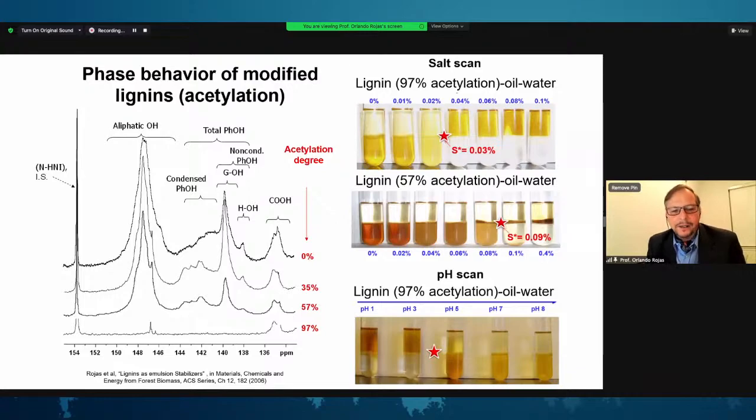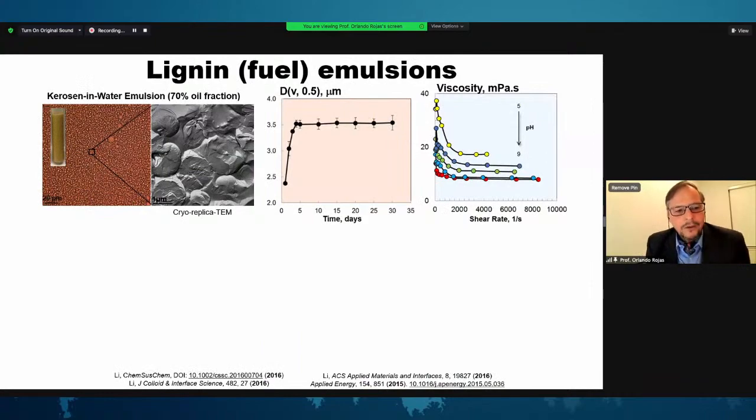Looking at the phase behavior of technical lignin: on the right you can see a water phase at the bottom and an oil phase on top, and the lignin is visible by its color. Initially the lignin is mainly in the water phase, but as we increase the salt concentration, the lignin is pushed into the oil phase. This transition from water phase to oil phase points to the possibility of using lignin as a typical surfactant in emulsification processes, enabling a diverse spectrum of emulsions.